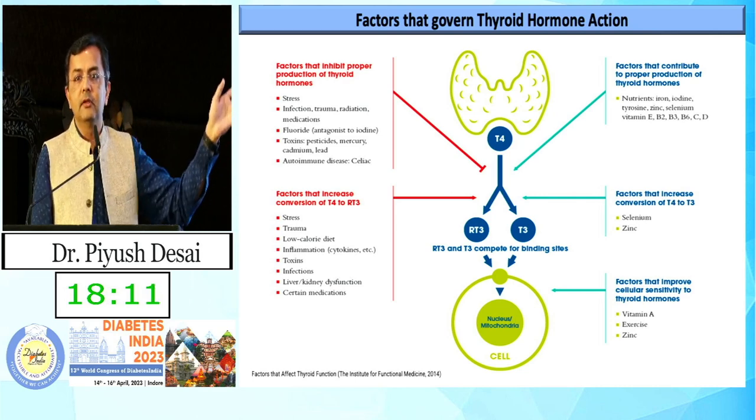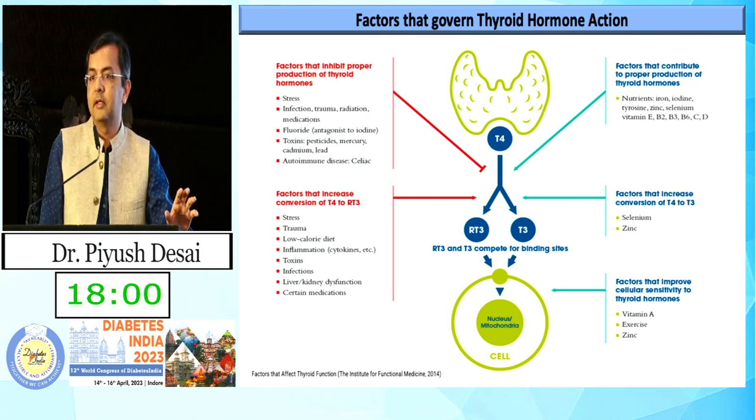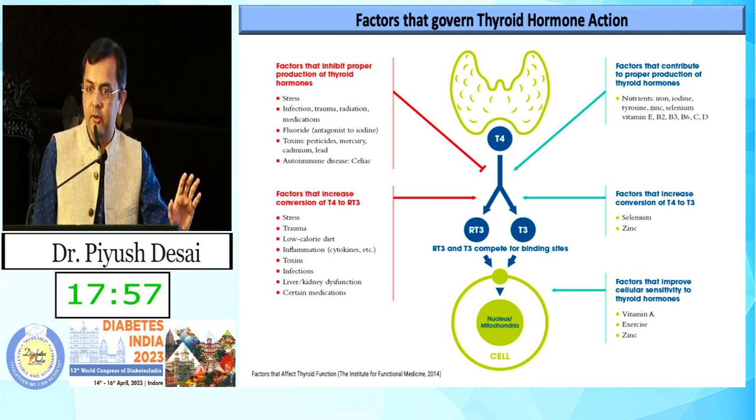Along with multiple vitamin supplements, especially biotin, which is nowadays so commonly prescribed for hair loss by beauticians, skin specialists, or patients are taking it through Instagram and WhatsApp ads.